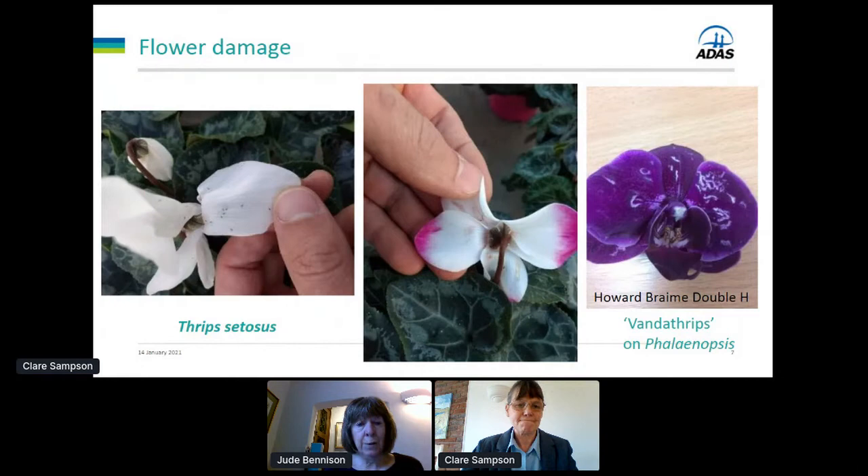It can cause flower damage as well. You can see some scarring on the base of the cyclamen petals particularly where they overlap, and there's also a picture of thrips zetosis damage on phalaenopsis.